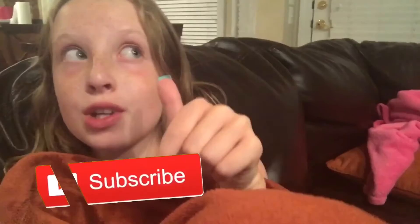Like it says in the text, if we get to 30 subscribers I'll do a giveaway, so let's try to get to 30 subscribers!